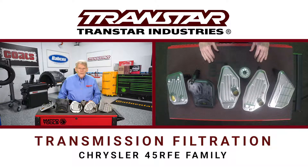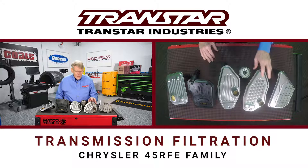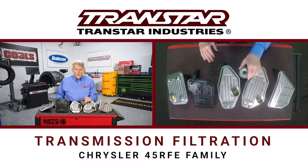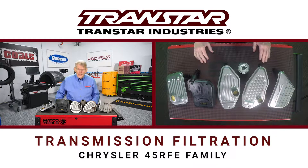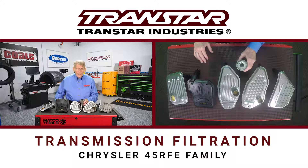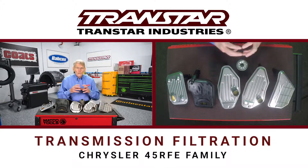When Chrysler released the 45 RFE family in 1999, it was actually a two-filter transmission. You had your main filter, which went into the pan, but you also had a cooler return filter, which screwed in kind of like an engine filter. Initially they didn't have any issues, but by 2005, a change was made to the cooler return filter and it resulted in a problem with the filter itself blowing apart.